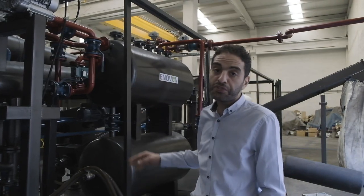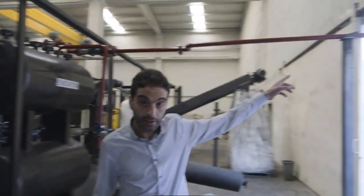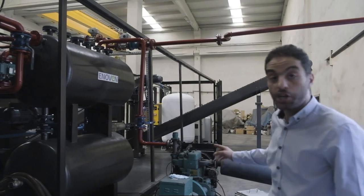The gas tank has three exits. One of them goes to the burners, another goes to the flare, and the third pipeline goes to the generator.